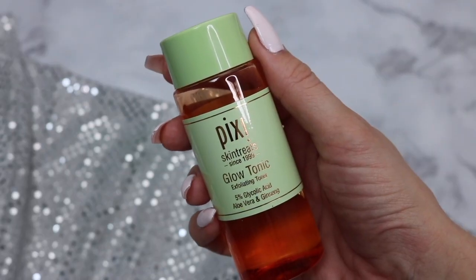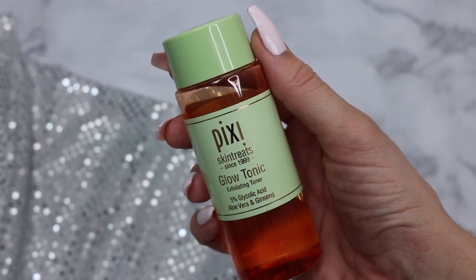Continuing with the skincare trend. I think I featured this in the previous favorites video, and it's still a favorite. It's the Pixi Glow Tonic Exfoliating Toner. I know for sure I used it in a previous skincare routine — that's how long I've been using it. It has 5% glycolic acid, aloe vera, ginseng, all wonderful properties that will benefit your skin. I essentially apply this at night as a toner after washing my face and before applying the rest of my routine.